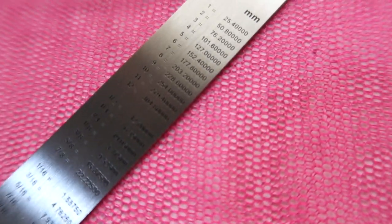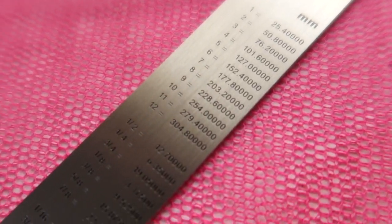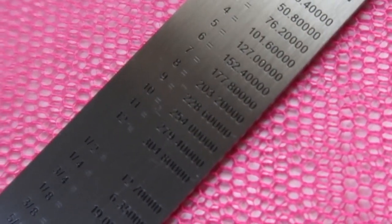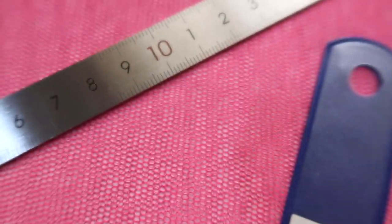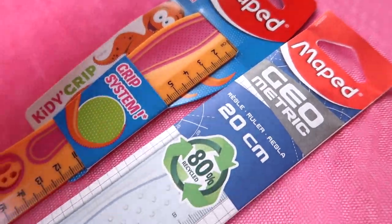This is just a centimeter ruler — no inches equivalent, just cm. At the back there's a conversion table, though you need a magnifying lens to read the tiny text. It seems to be printed rather than engraved. This is Delhi's 15 cm steel ruler — it just says 'steel,' made in China.